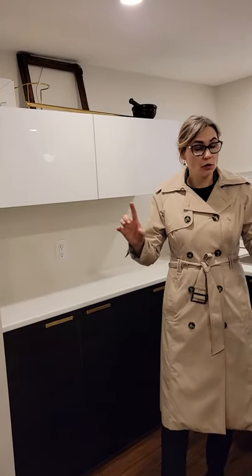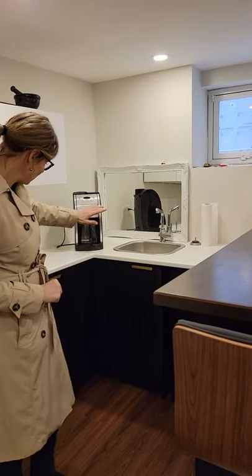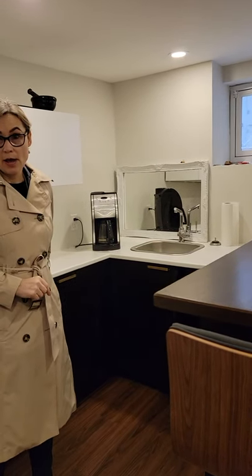We're still in the basement, and if you're looking for a great idea when you don't have a lot of space for a kitchen, you don't need a big kitchen. As you can see here, it's a single sink, a bar fridge, and cabinets that have been painted. This is a piece of oak that has been stained.